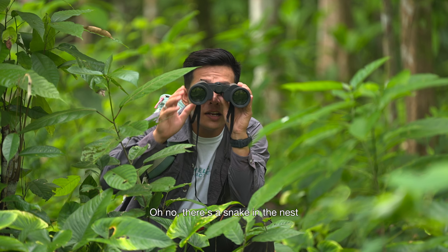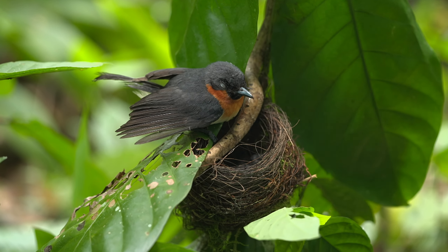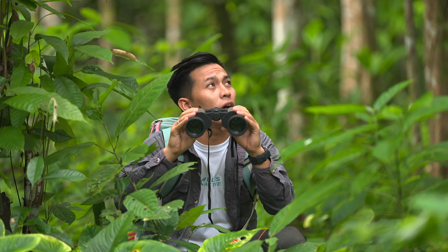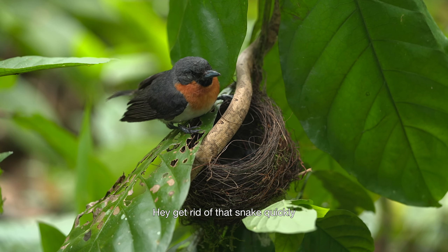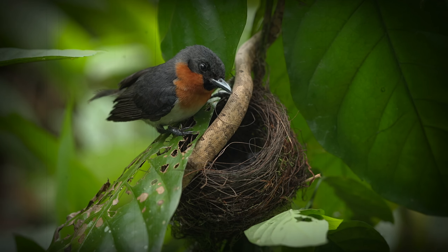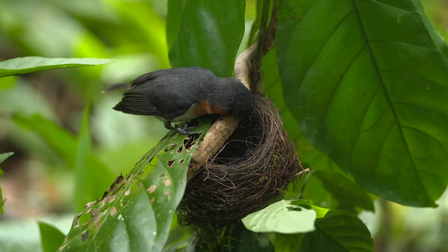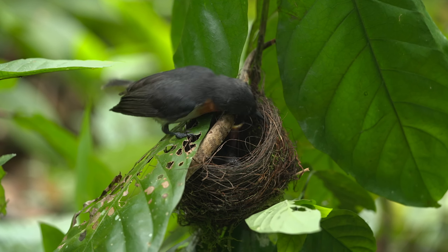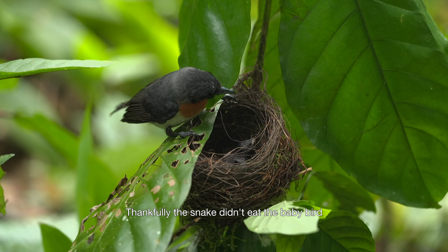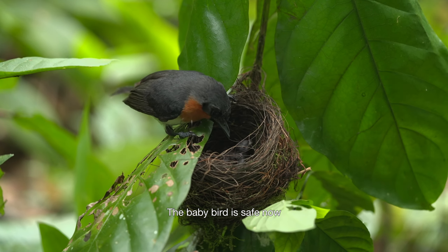Oh no, there's a snake in the nest! Get rid of that snake quickly and go save your baby. Thankfully, the snake didn't eat the baby bird. The baby bird is safe now.